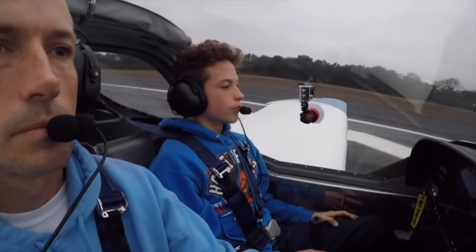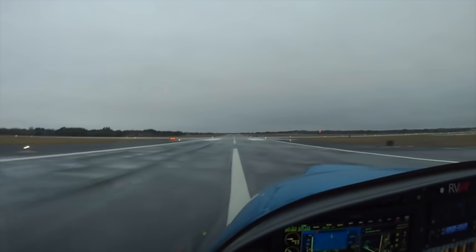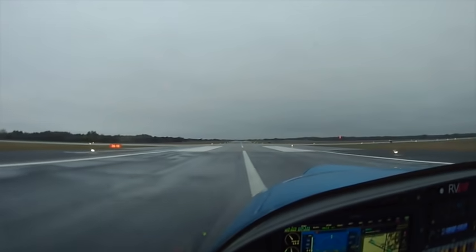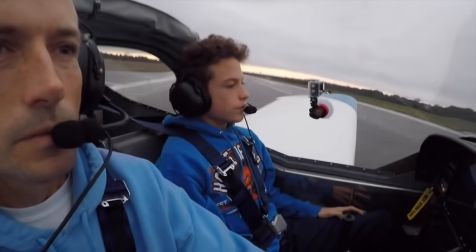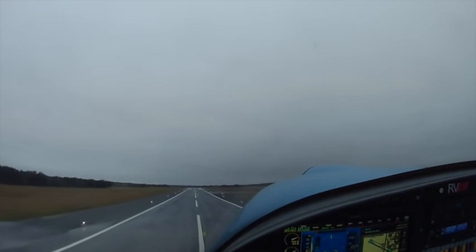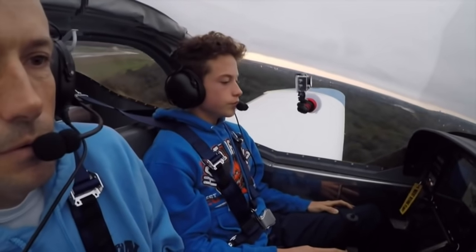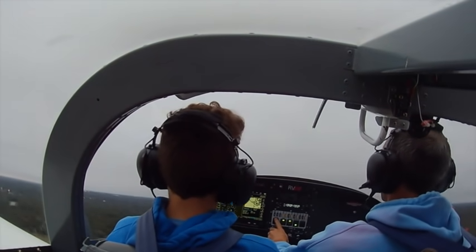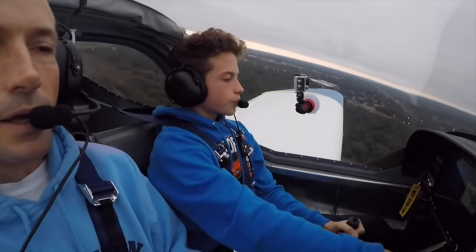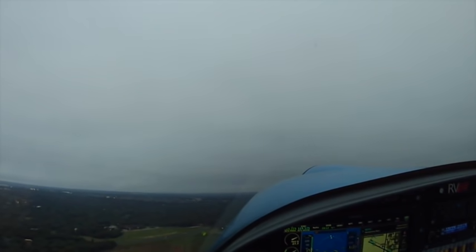Left rudder. That right angle rod. There we go. Nice. Establish a good climb, and then flaps. Your controls. My controls. Your rudders. We haven't had many right crosswinds. Those are good.